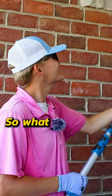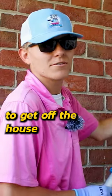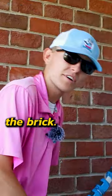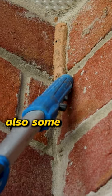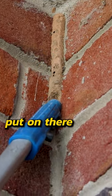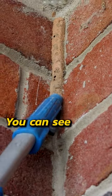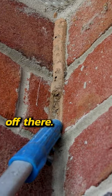Here we've got a little mud dauber's nest, so what I'm going to do is take my brush off because they are a little bit harder to get off the house — they typically like to get on the brick. The way they work is they just pick up a little dirt and anything like that, and I believe it's also some of their own feces or something like that that they put on there to hold it, make it form. You can see as I kind of scrape the bottom it kind of powders off.